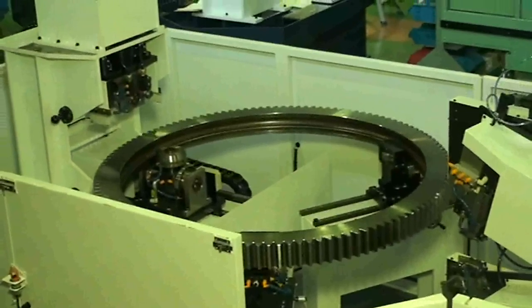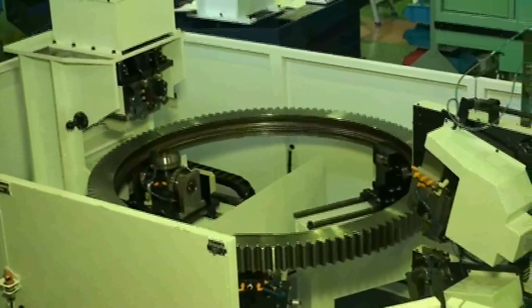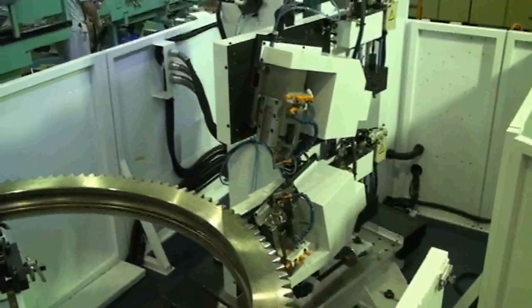Since the chamfer is created by an ordinary end mill, the finished quality is remarkably superior when compared to other types of chamfering and deburring machines.